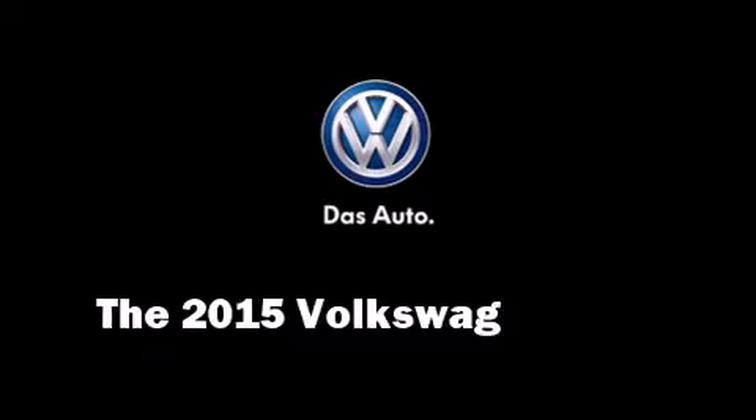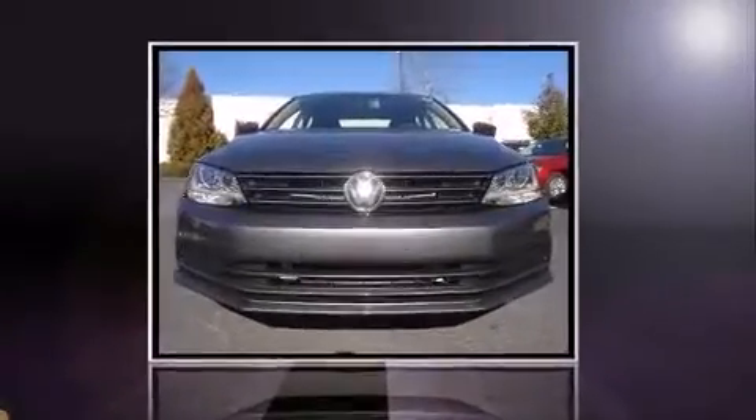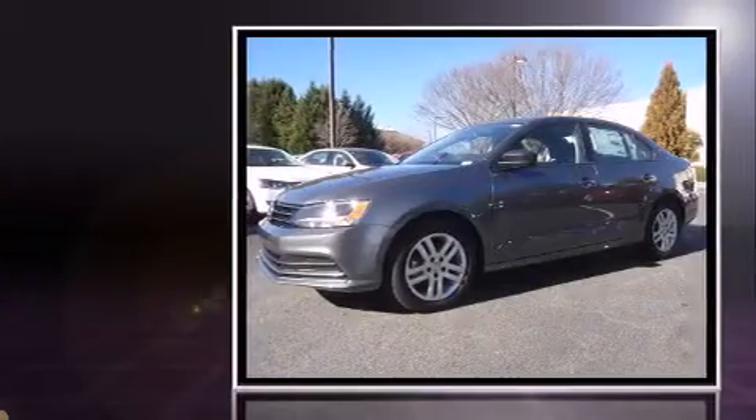The 2015 Volkswagen Jetta. This four-door, five-passenger sedan will allow you to take command of the road with confidence.